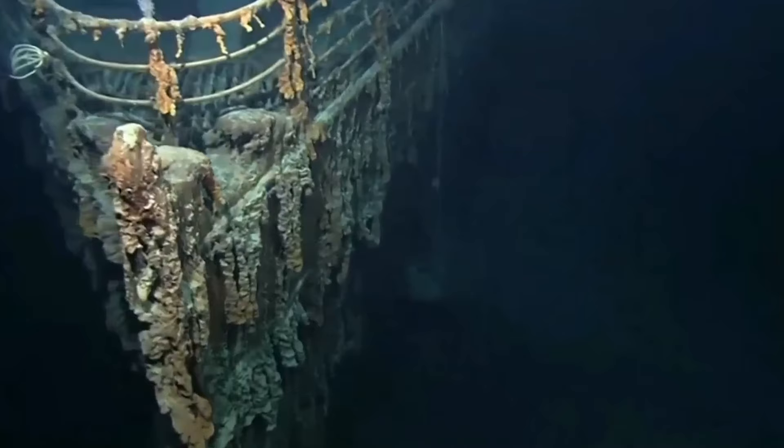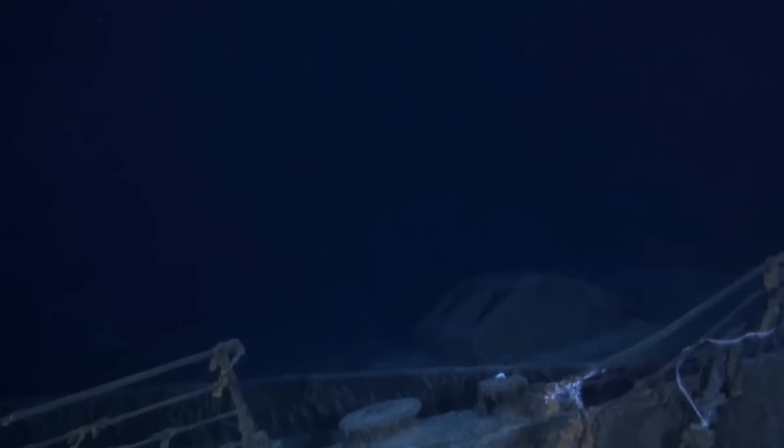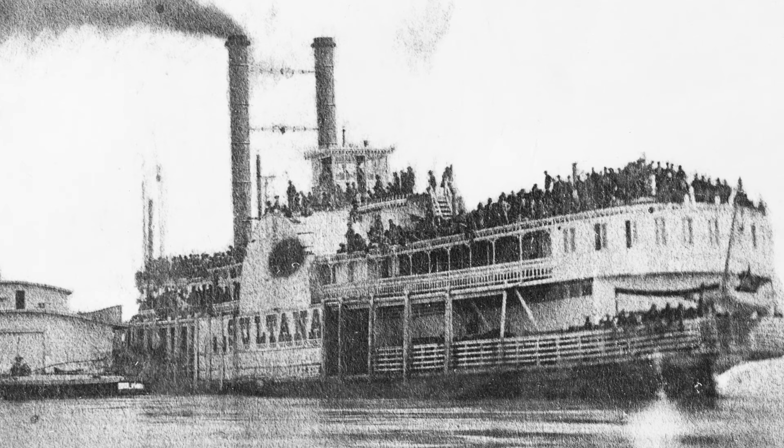When one thinks of a catastrophic tragedy occurring at sea, the Titanic is most often the first disaster that springs to mind. Though the events which took place on that fateful voyage are still discussed to this very day and popularized in television and film adaptations, the SS Sultana is one that is often overlooked — a maritime disaster that was equally shocking and suffered more casualties.